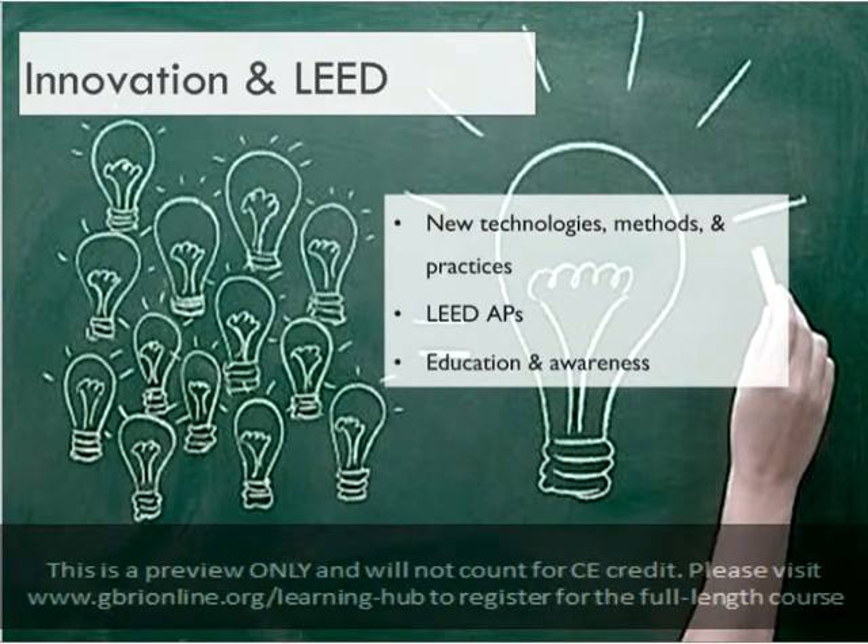Involving LEED APs, especially those that are working to remain current on developments in green building technology, will help projects to have a broader spectrum of green building knowledge and experience to work from. Education, orientation, and training for building occupants and managers will help the building's green features to be better utilized and appreciated.